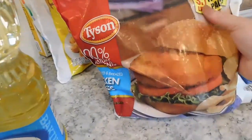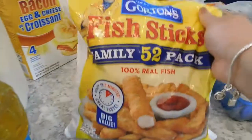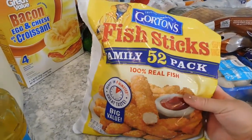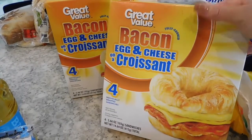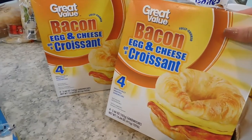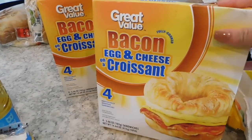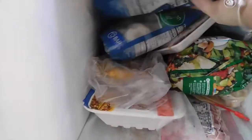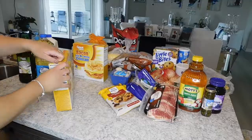Up next I have some Tyson's chicken patties — a 3.7 pound bag. These are just for quick easy lunches or a lazy dinner, so I picked those up. I also got a family pack of Gorton's fish sticks — the 52 pack — to try with my daughter and see if she likes them. The last thing from the freezer is these Great Value bacon, egg and cheese croissants. They're quick, easy, really cheap — only three dollars per box with four in each box — great for a quick breakfast when I don't feel like cooking.